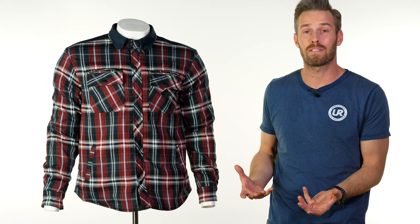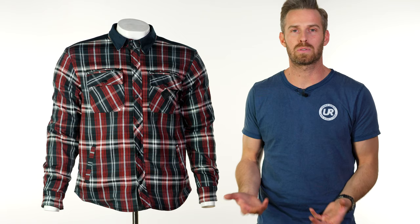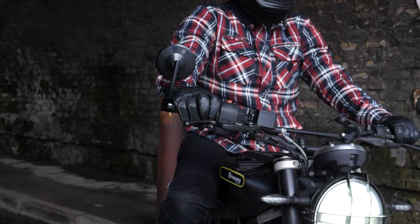The idea here is not that you have a motorcycle jacket that might be something you'd wear off the bike — it's literally your normal regular outerwear that you'd be wearing all day, day to day, that actually serves as a functional, protective, and certified motorcycle garment.